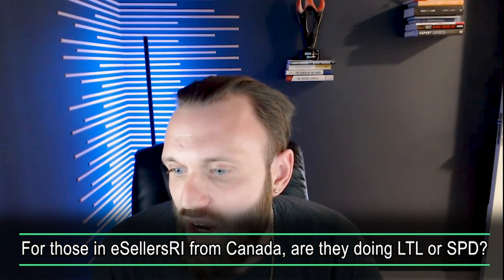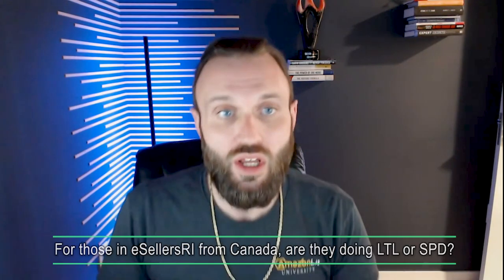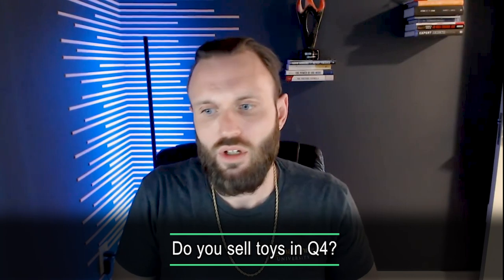For sellers in Canada: are they doing LTL or SPD? It's an assortment — we have some doing SPD over the border as well as within Canada, some doing LTL, and we've actually had a few recently start doing full truckloads to Amazon Canada fulfillment centers as well as U.S. fulfillment centers. We do sell toys in Q4; toys make up a small portion of our catalog, but we definitely sell them.